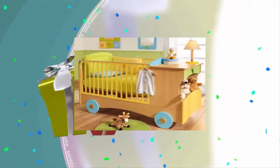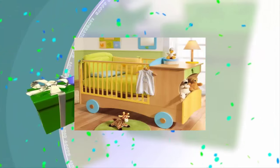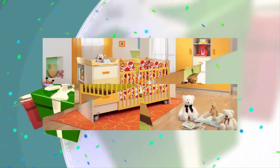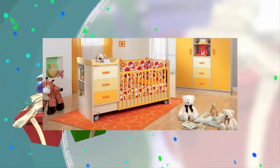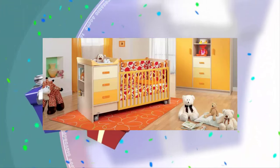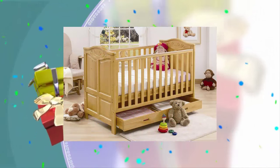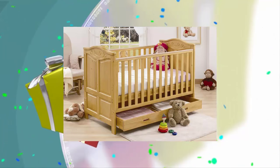If the bed has special storage boxes, it's a big plus. From the first days of life there are a lot of things and accessories, so a couple of additional boxes in the room will never be superfluous.